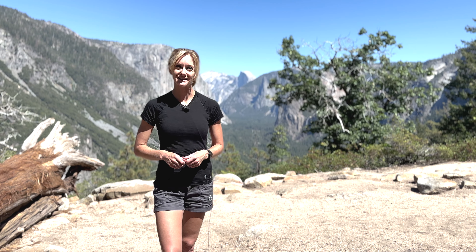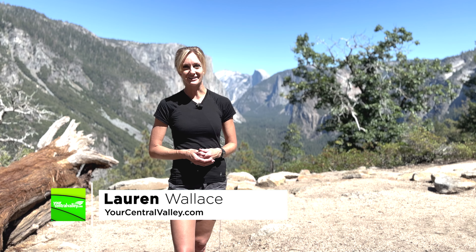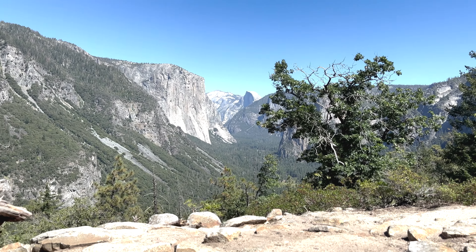Make sure you go to yourcentralvalley.com and click the On the Trail section and you can find your next hike. Until then, I'm Lauren Wallace and I'll see you out on the trail.